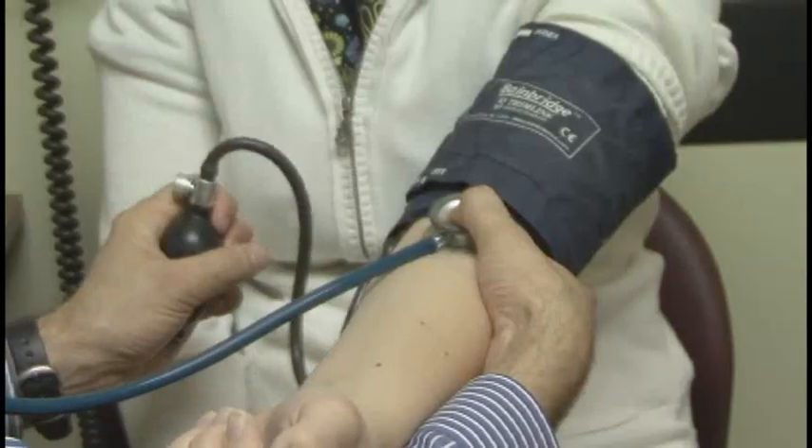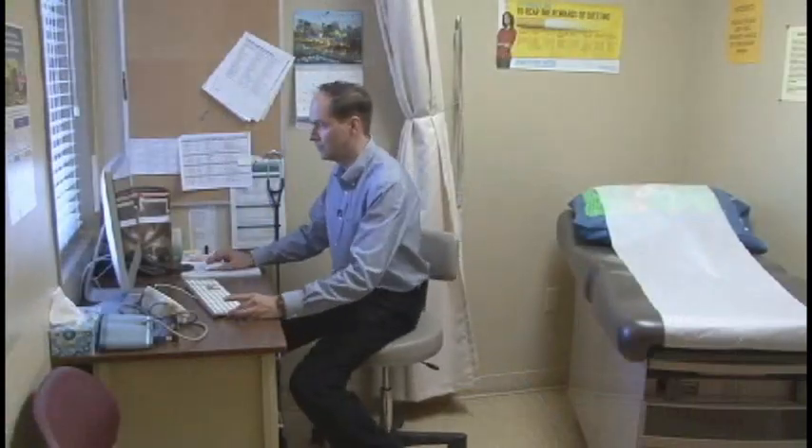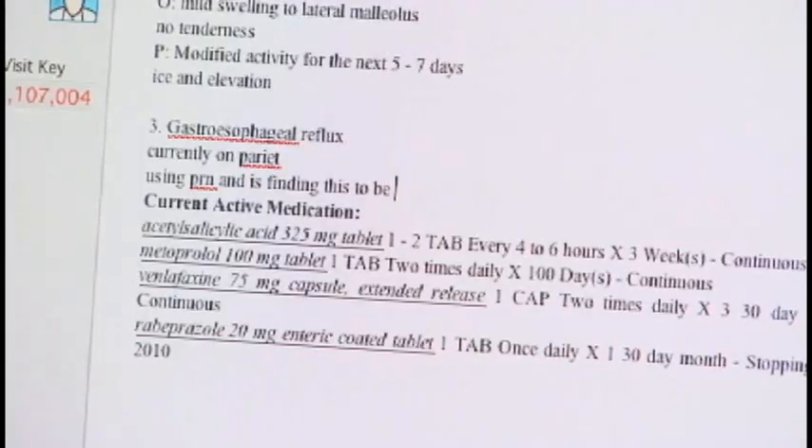Dr. Mark Dirksen is a pioneer of the information age in family practice. His clinic has been using electronic medical records, or EMRs, for the last 11 years.